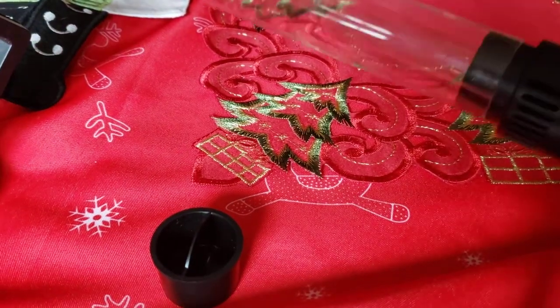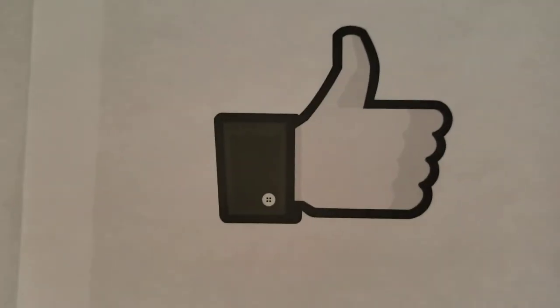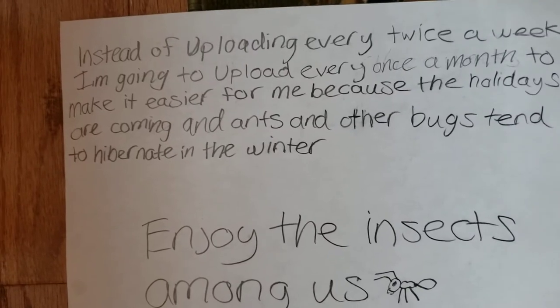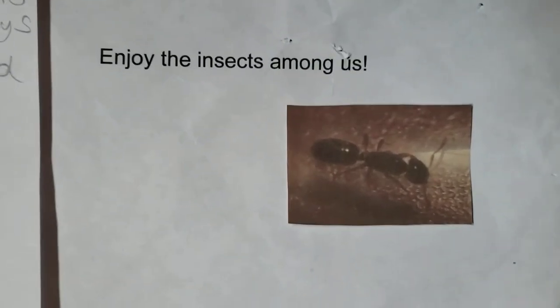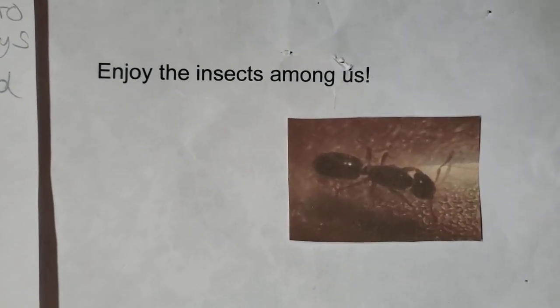That's going to wrap up this video! Make sure to subscribe, hit the like button, and hit the notification bell. Share this video with a friend — you know the drill. Enjoy the insects among us, and I'll see you in my next episode. Bye guys!